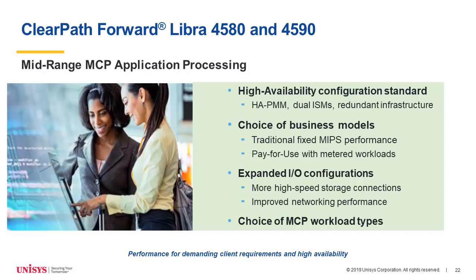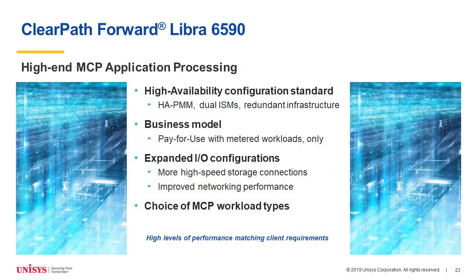The Libra 6590 is utilizing the same hardware availability configurations with dual and redundant infrastructure. However, we're only offering a pay-for-use metered workload on the 6590, due to client demands. The choice was made to only offer it with a metered workload.